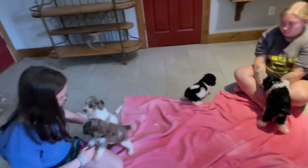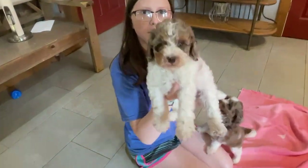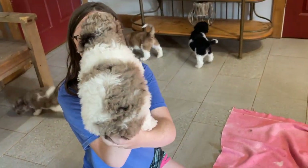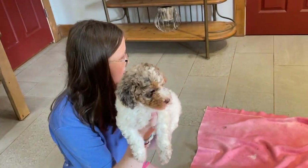I believe that is rainbow, but honestly I really don't know — you have to look at the website. We don't have the colors on them right now, but she's definitely available. I love that she is a tri-color Merle.